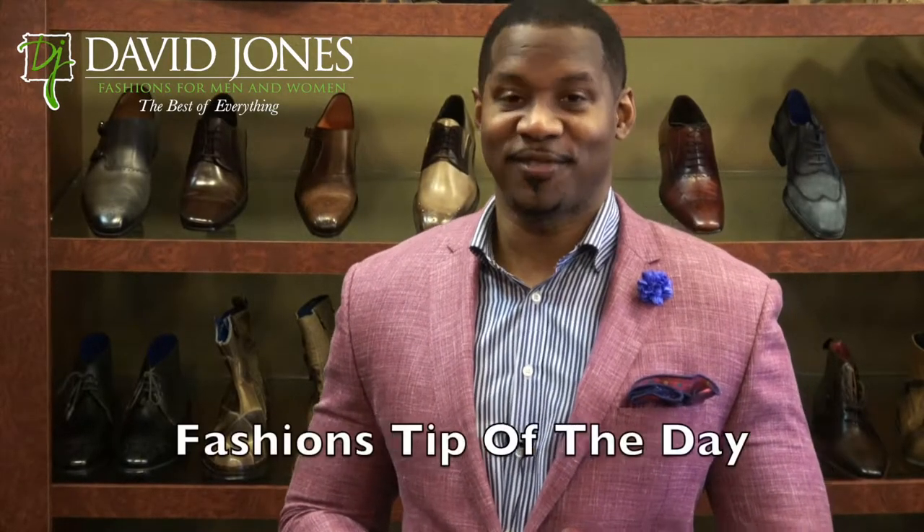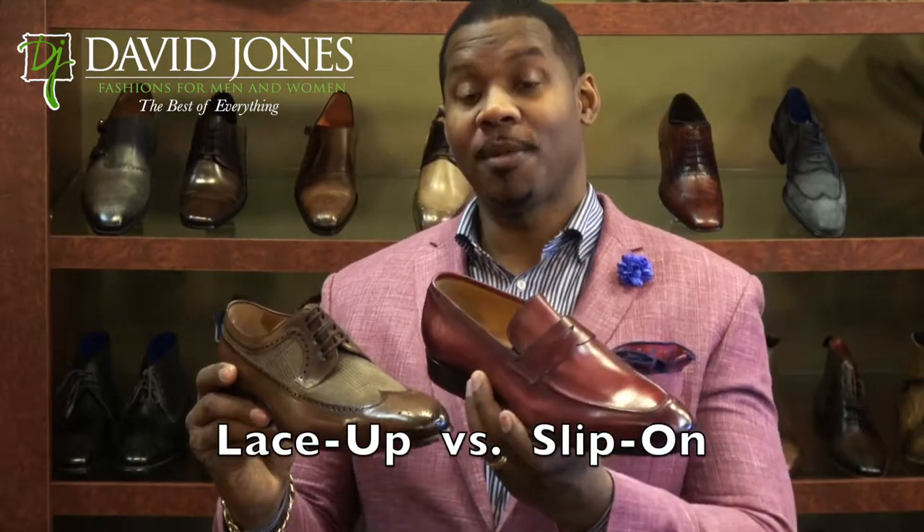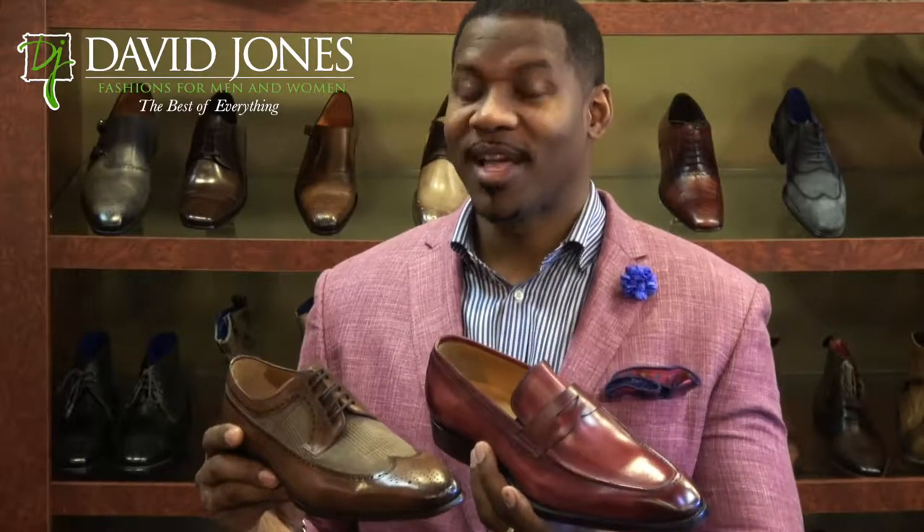David Jones here with another David Jones Fashion Tip of the Day, reminding you that presentation always matters. Today we're going to talk about shoes — lace-up versus slip-on — what to wear and why.